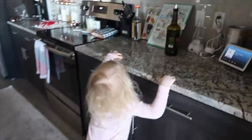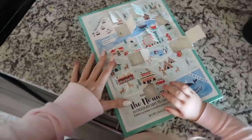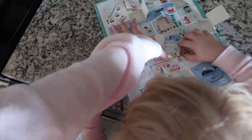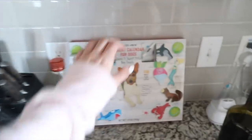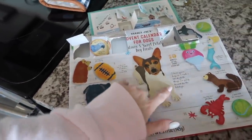Scarlett wants to do her advent calendar — she gets a little chocolate. Can you reach it? We've been kind of bad at doing this. What is today, the 16th? Open number 16 — good job! And then we need to do Indy's advent calendar too. We have been way bad at doing this — number 16.